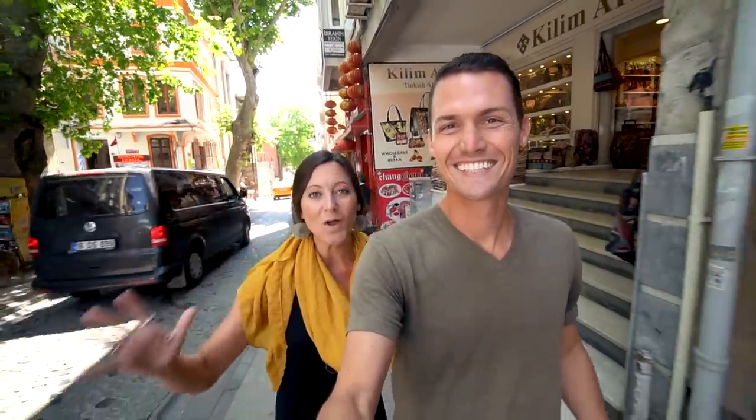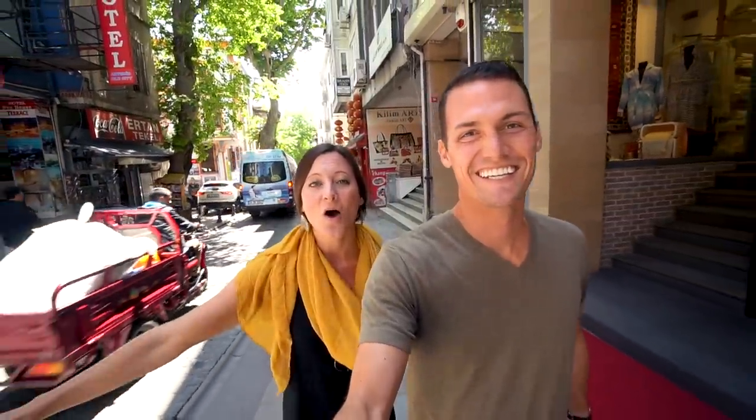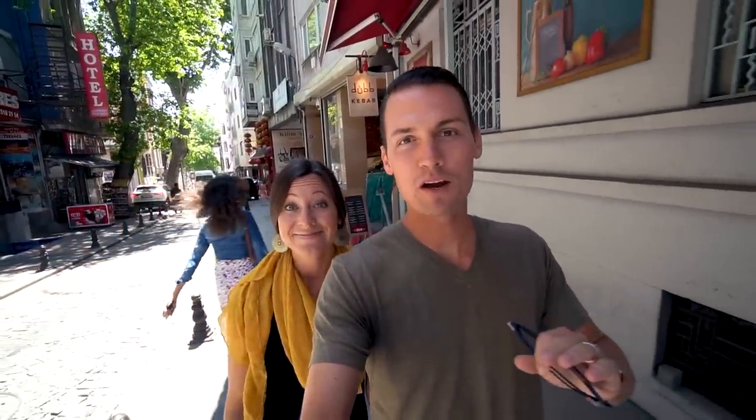It is our first real full day in Istanbul and we are so excited. It's the most perfect weather — I just want to be outside all day long. We're planning on going to see a few of the big sites like the Blue Mosque and the Grand Bazaar, but besides that we don't have many plans. We're just going to wander around and see what we can find in this incredible city.